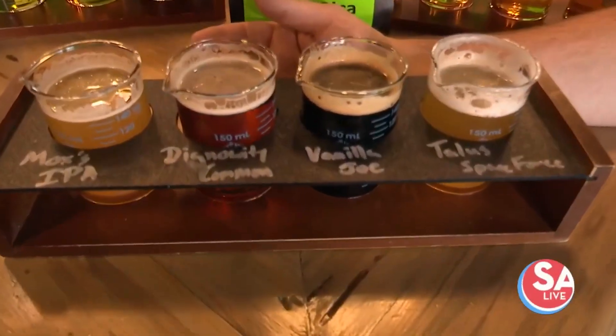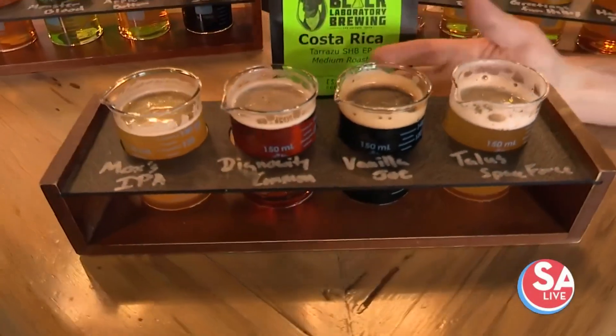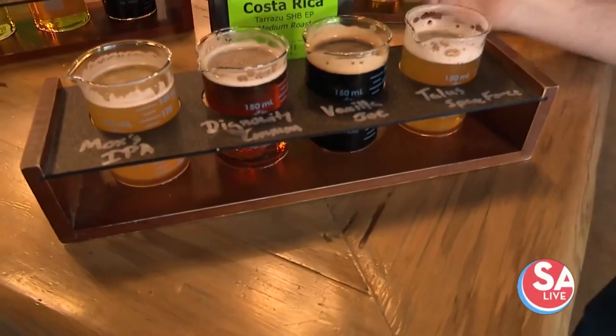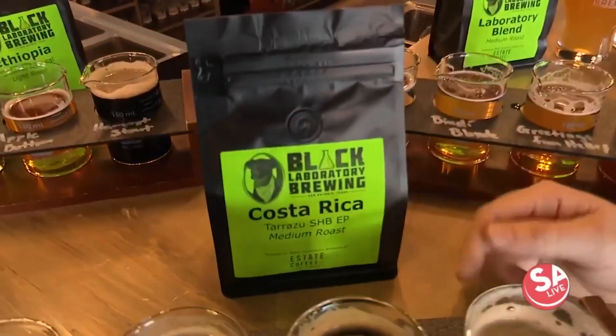Next up is a Dignuity Common, so named after the neighborhood that we're in. It is a steam beer, a very older traditional American beer. We have next up our Vanilla Joe, which is a coffee vanilla stout. And we use our in-house roasted coffee — Costa Rican coffee — for that.